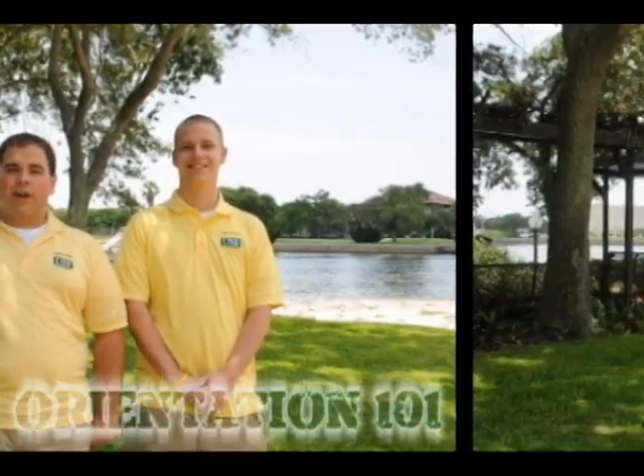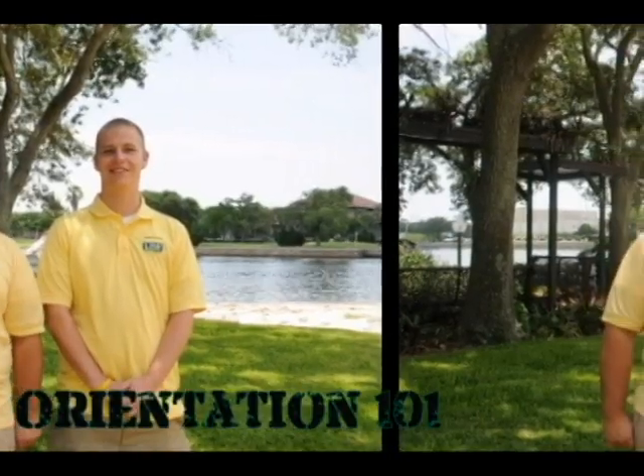Hello and welcome to Orientation 101, your guide to your upcoming first time in college student orientation at USF St. Petersburg. I'm Austin Arias, and I'm Kyle Patterson. Together, we are the lead orientation leaders. Us along with 10 other orientation leaders will be here to lead you throughout your orientation.